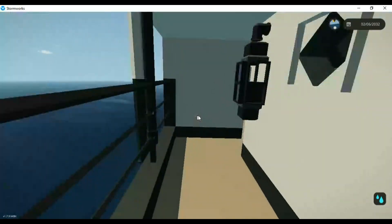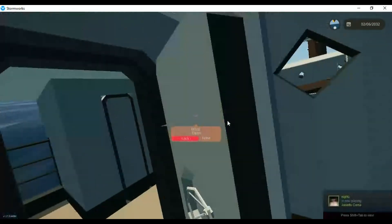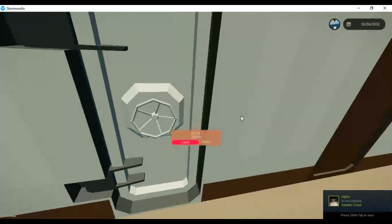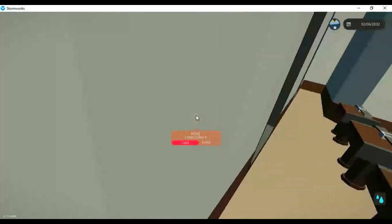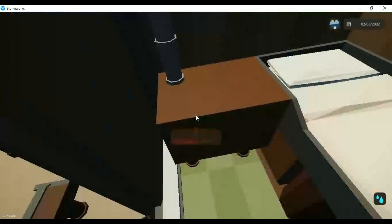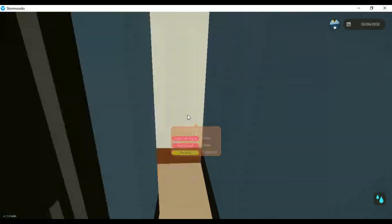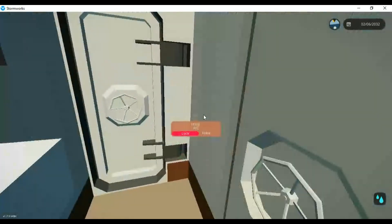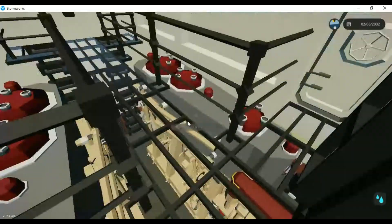Going down, we now have the forward accommodation block, which consists of a crew dining room and a few cabins — like this one here, which is very nice. This is a crew cabin, with a sink, a wash closet, and engine room access down here.